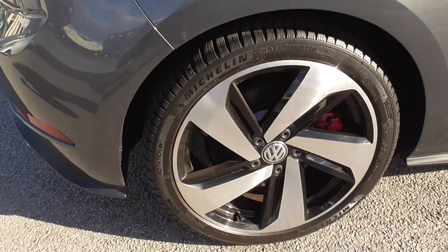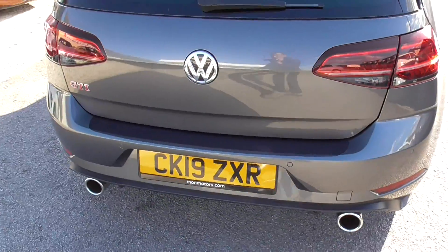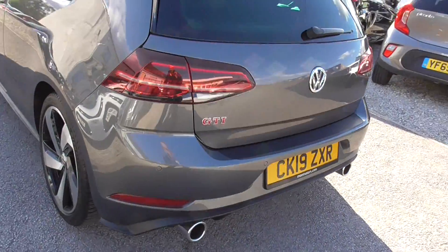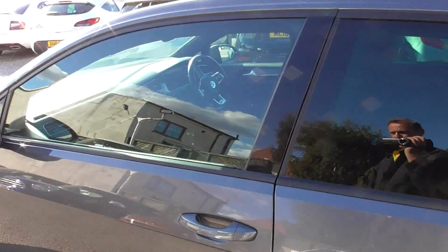Back alloys all in good condition, back parking sensors. Twin exhaust pipes and rear air diffuser. Tinted windows as well in the back.